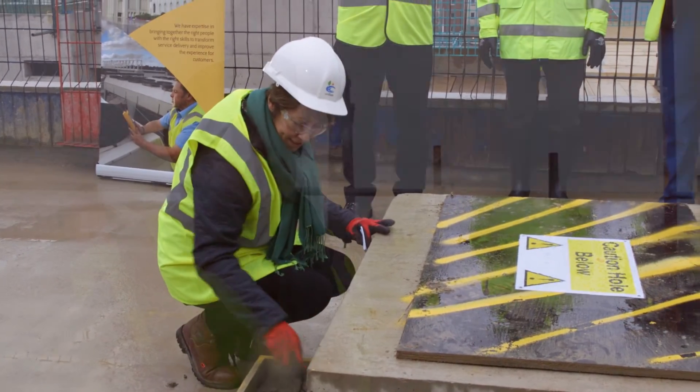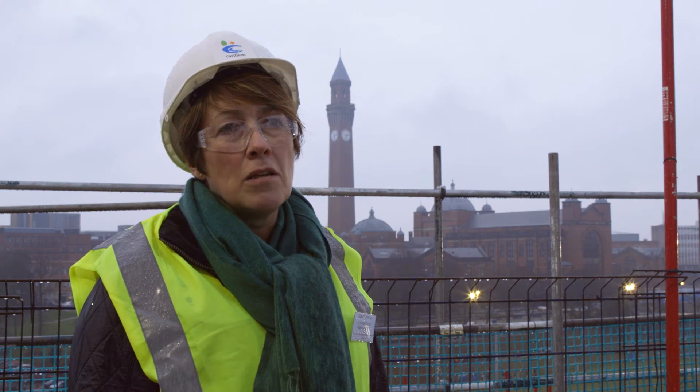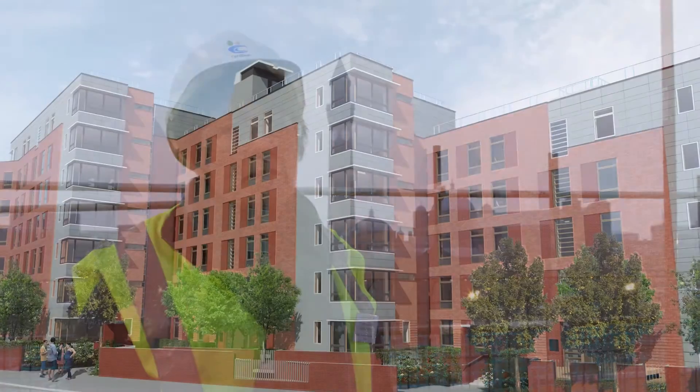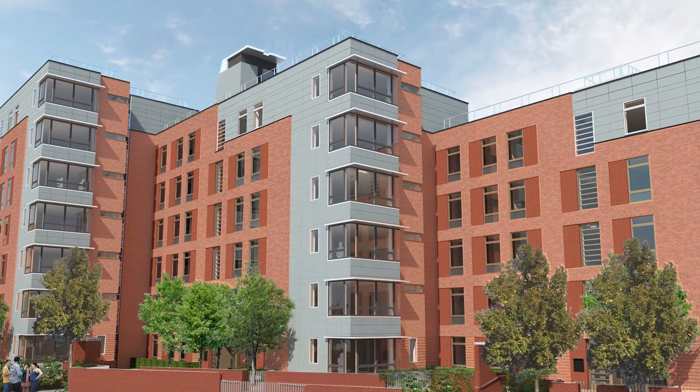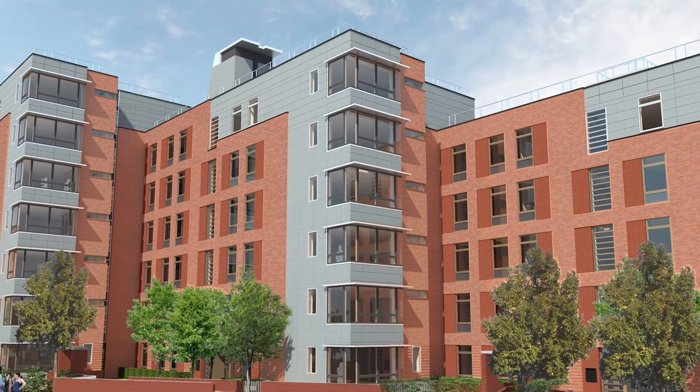It will be a great place for students to come and visit and also for key stakeholders in the community, where we can work together to make Selly Oak a really great place to live. This new Bournebrook development will provide 178 ensuite rooms for first year students arriving in September.